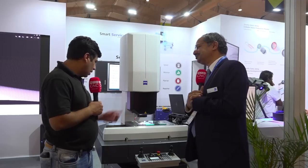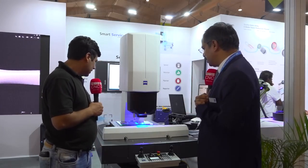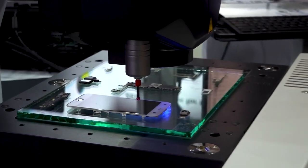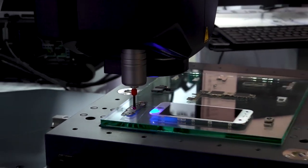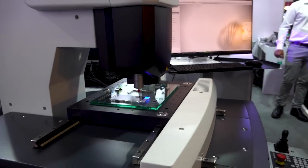Very fascinating — I can see you are using it for an Apple phone right now. Yes, it is mainly ideal for electronic components because they are very small and flat in nature. Electronic components most of the time cannot be touched by hand, so they need non-contact measurement. This system is really ideal for electronic components.